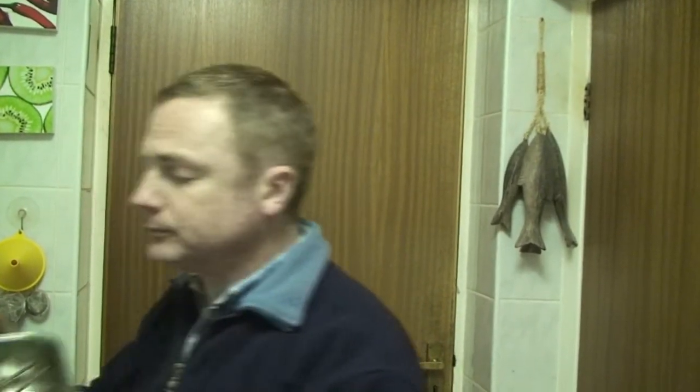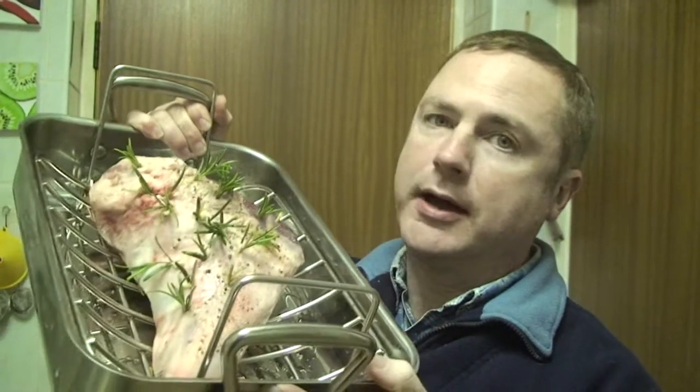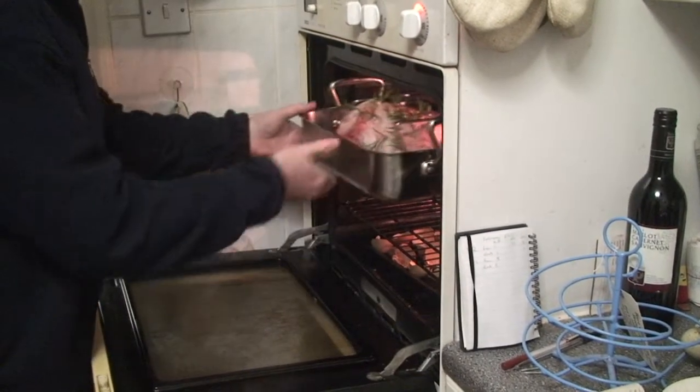Last month we swapped some of our Tamworth pork for some lamb — a friend of ours had sent her lamb to slaughter, and this is one of the legs of lamb we got in that swap. It's a Sunday evening, we're in the kitchen, and we're going to have our Sunday dinner. Today is the first time we're going to use any of the lamb. We've pierced it with some rosemary and some chopped garlic, plus seasoned with salt and ground black pepper, and it's going to go into the oven for half an hour for each 450 grams.